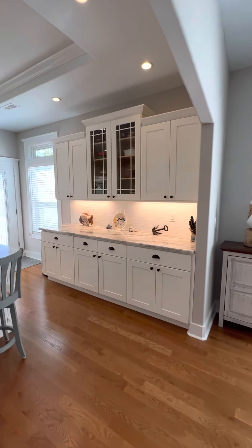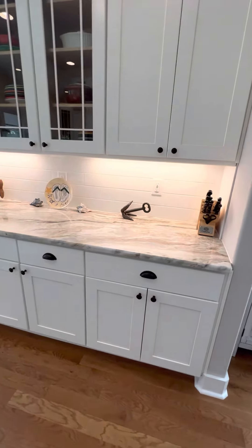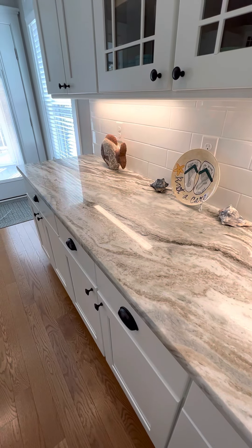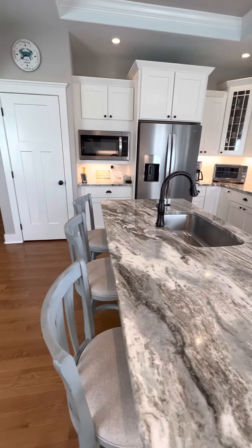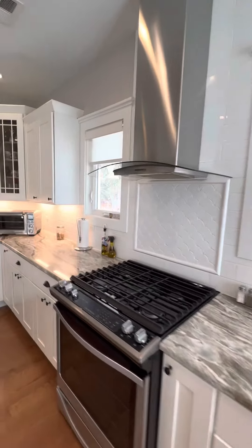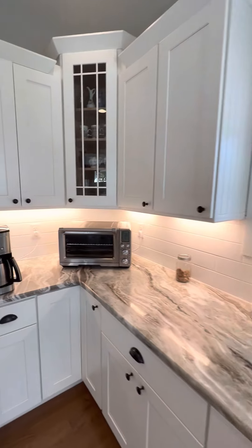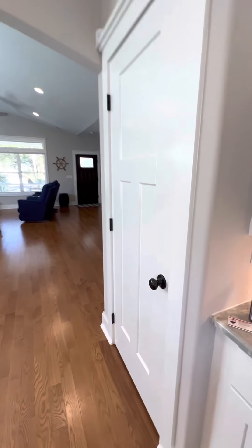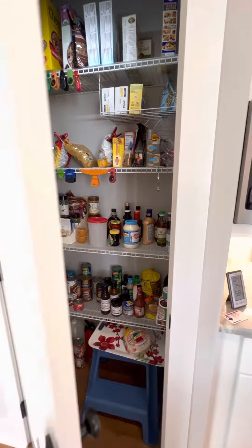And this kitchen is gorgeous. Beautiful details. Got the glass doors on the cabinets. And these countertops — very pretty, either granite or quartzite. Beautiful hood and backsplash detail. And a pantry.